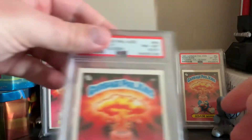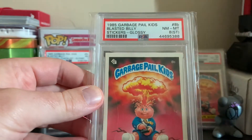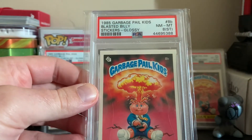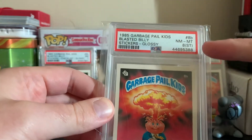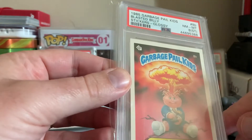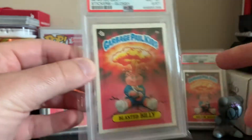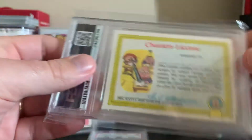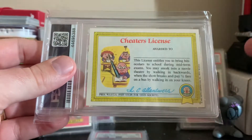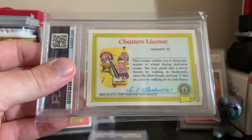Here is another Blasted Billy - a glossy PSA 8 with an ST qualifier, meaning there's a stain on the face of the card. This is another card I pulled out of that box break I did last year. The Sweet Cheaters License on the back is probably one of my favorite backs right there.